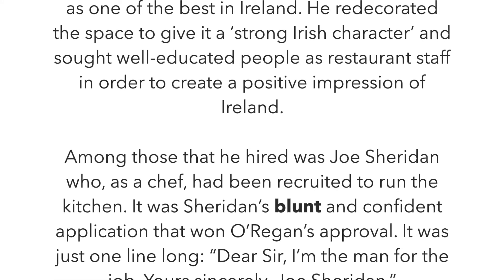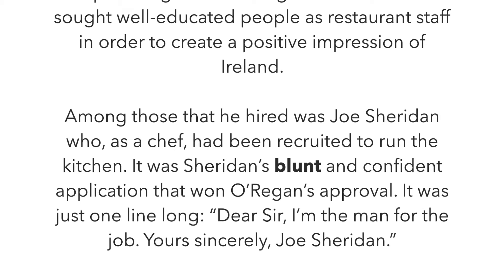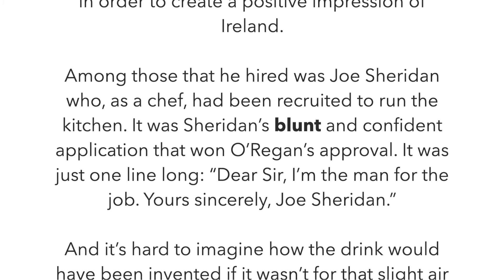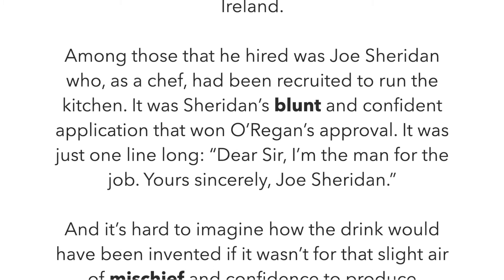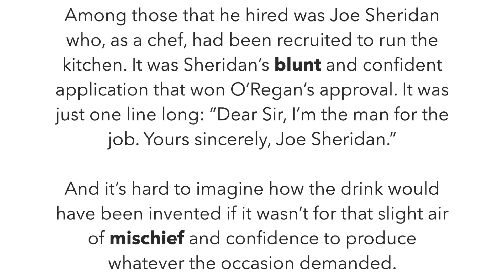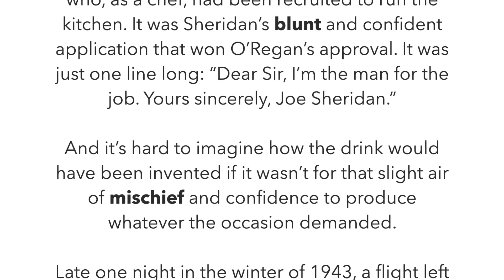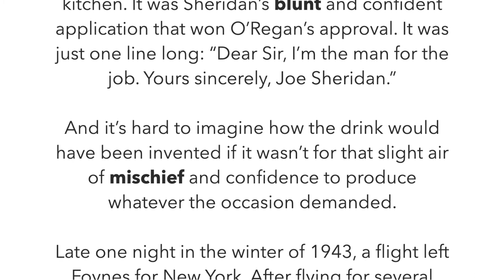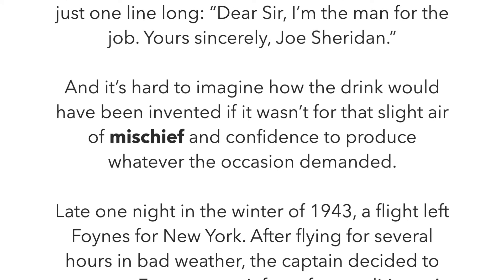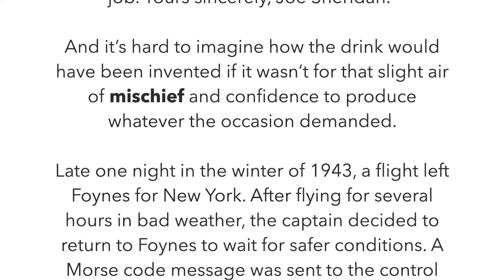Among those that he hired was Joe Sheridan, who as a chef had been recruited to run the kitchen. It was Sheridan's blunt and confident application that won O'Regan's approval — it was just one long line: 'Dear sir, I'm the man for the job. Yours sincerely, Joe Sheridan.' And it's hard to imagine how the drink would have been invented if it wasn't for that slight air of mischief and confidence to produce whatever the occasion demanded.